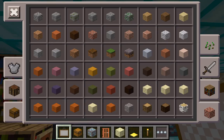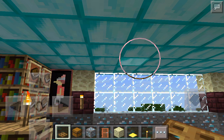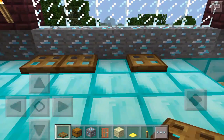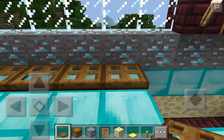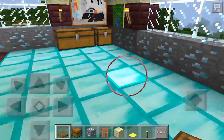Let me see if I want anything else — let me put a few trap doors in there. Trap doors make everything better. I hate this lag.